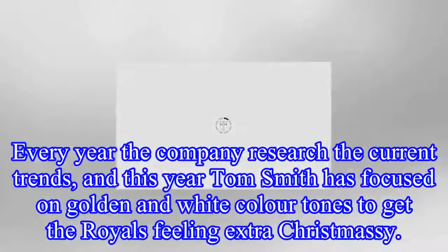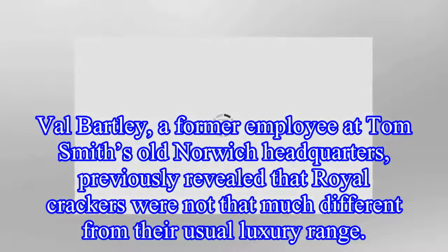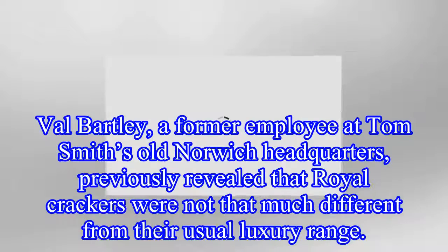Every year the company researches current trends, and this year Tom Smith has focused on golden and white colour tones to get the royals feeling extra Christmassy. Val Bartley, a former employee at Tom Smith's old Norwich headquarters, previously revealed that royal crackers were not that much different from their usual luxury range.